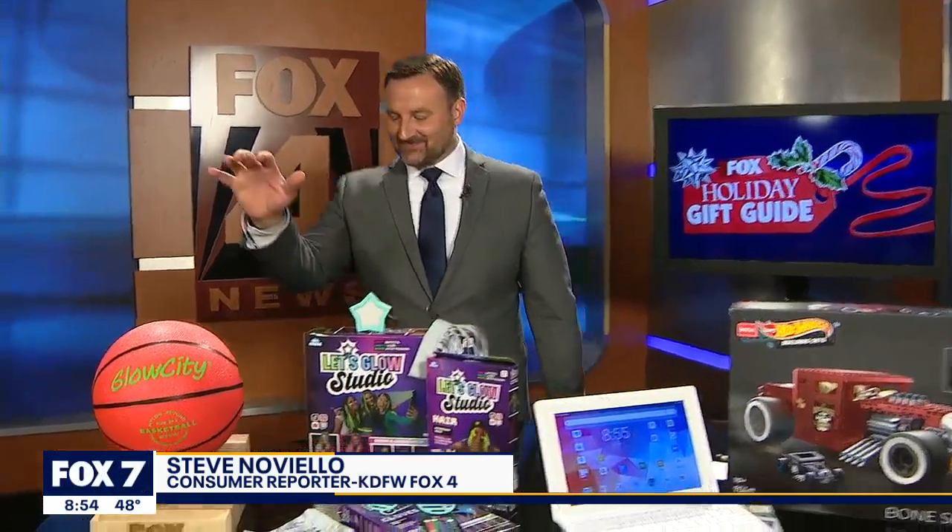Each year we ask our viewers which categories would you like us to cover in our annual gift guide? And every single year we get an overwhelming number of people who say, please, my tween is so hard to shop for. So I think we did pretty good this year. Take a look.